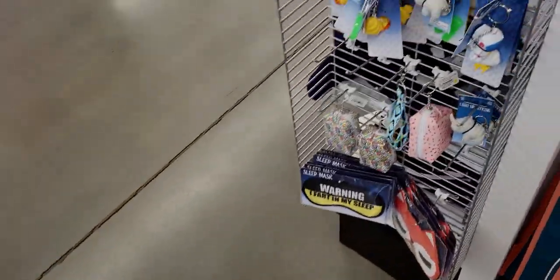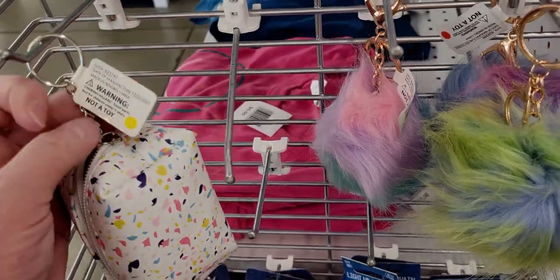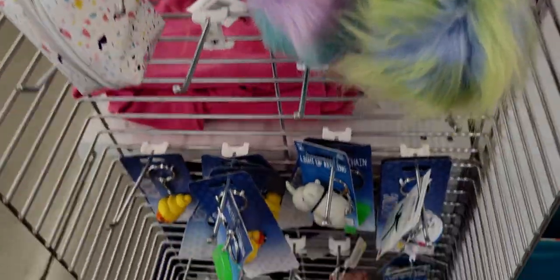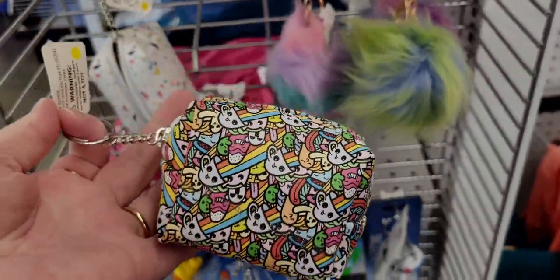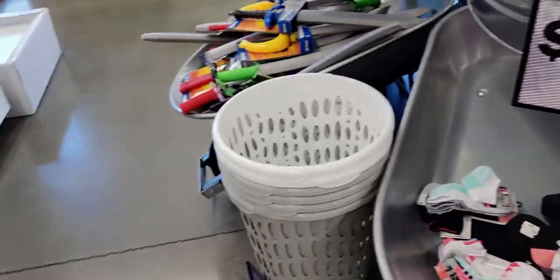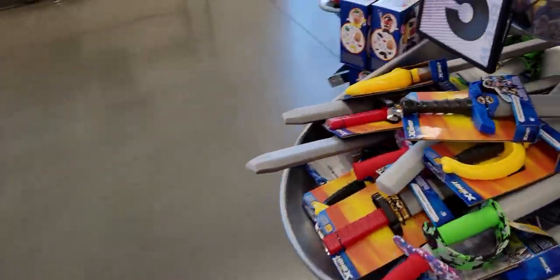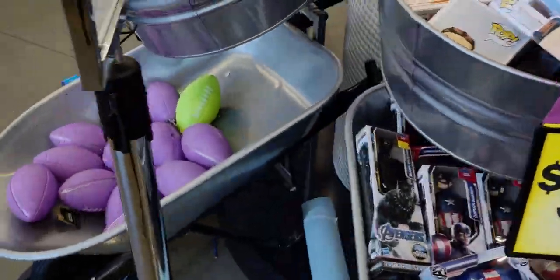These little keychain purses are so cute — I think these are probably around $3.25, which is usually what the keychains are priced at. They also have little goodies up front like they always do.